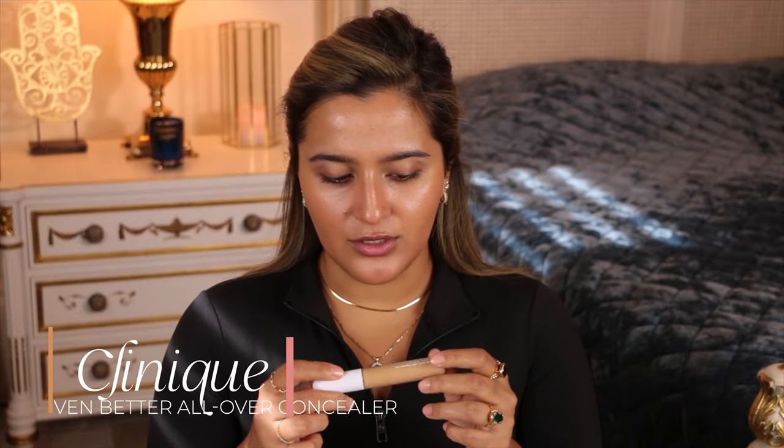Rather than focusing on coverage, we're trying to play mind games. Rather than caking on coverage and making myself feel more self-conscious, I'd rather be like, 'Yeah, I have acne — it's not that big of a deal, but look at the rest of my face, it still looks great.' That's my approach here. Now I'm going in with the Clinique Even Better All Over Concealer Plus Eraser — allergy tested, 100% fragrance free, full coverage, natural finish.